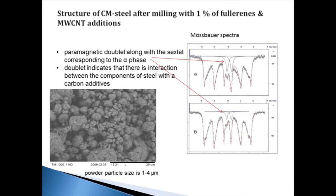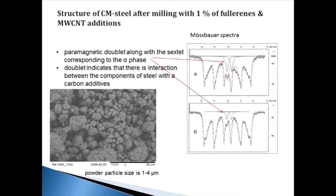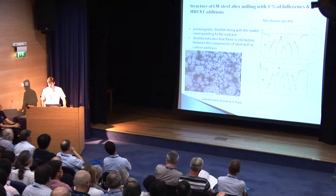Samples milled for 4.5 hours with 5% additions exhibit a paramagnetic doublet formed along with a sextet corresponding to alpha phase. The analogous doublet was formed simultaneously in samples with 5% fullerene and carbon nanotubes. However, the intensity of this doublet observed in spectra taken for samples with 1% fullerene and carbon nanotubes is sufficiently lower. Thus, we can conclude that the structural changes in samples with 1% and 5% addition of fullerene and carbon nanotubes during high energy milling are similar. However, in the case of 1% addition, these changes can be interpreted as the initial stage of interaction between the steel components and the carbon-containing addition.